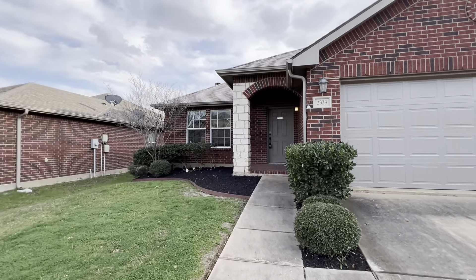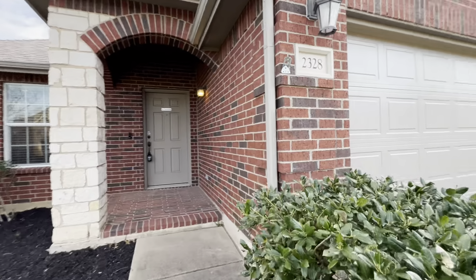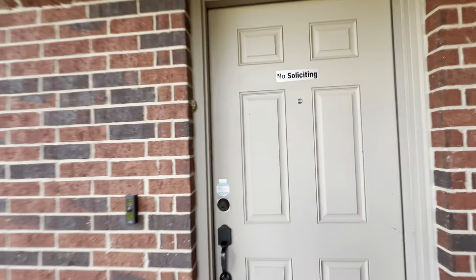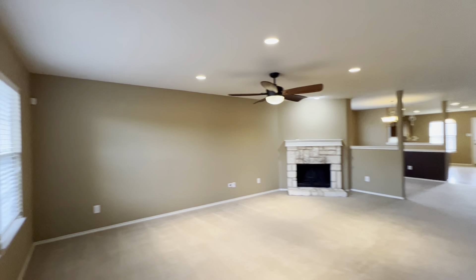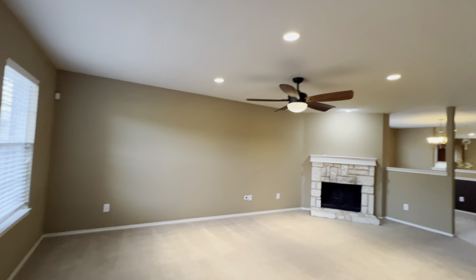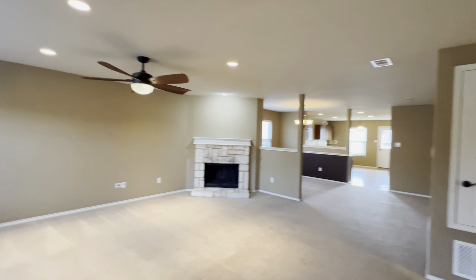This home is a three bedroom, two bath home, just shy of 1,900 square feet with a two-car garage. As you enter the home, you enter into the living room, which is equipped with gorgeous recessed lighting, a fan, and a working wood-burning fireplace.